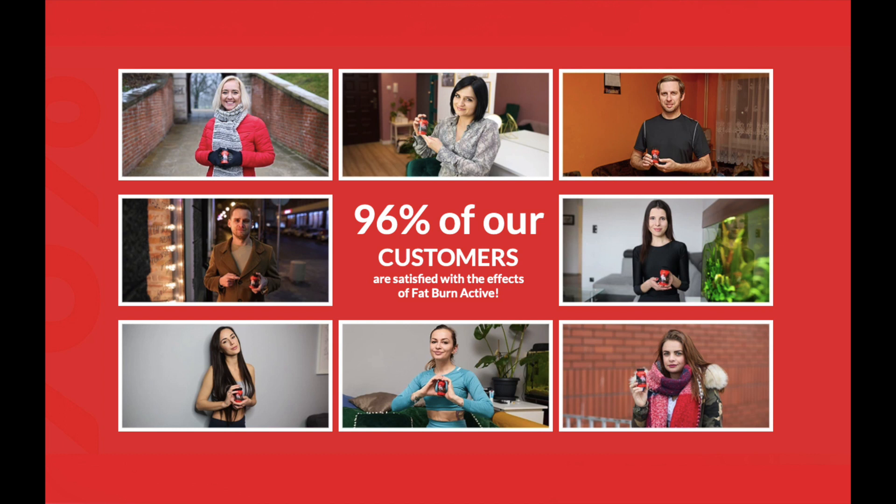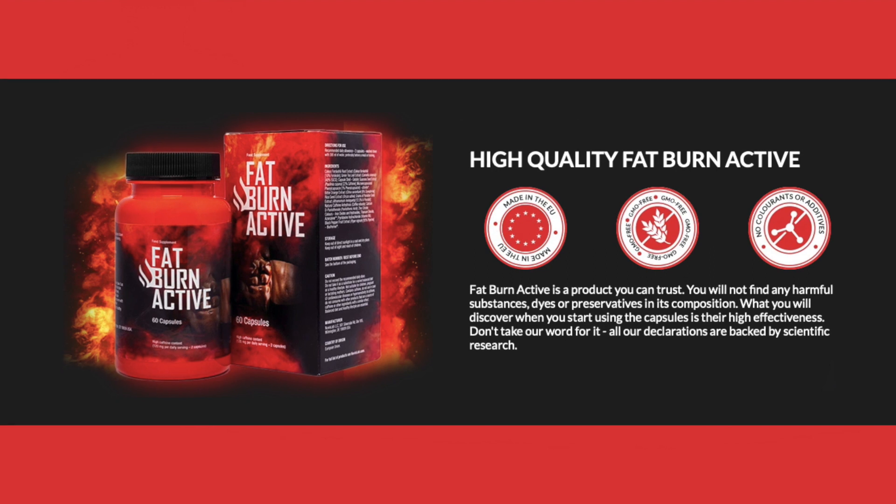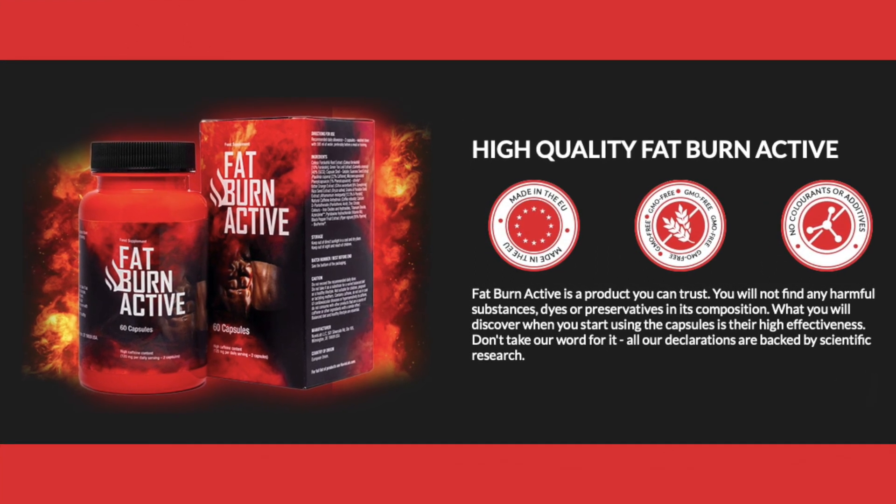Therefore, I wanted to record this video, first to tell you to be careful about the website where you are going to buy Fat Burn Active, and also, if you buy the product, do the exact treatment, taking it seriously. Remember to keep in mind that your results will be very different from anyone else because your body acts in a very unique way.